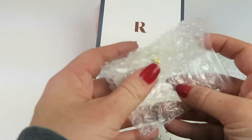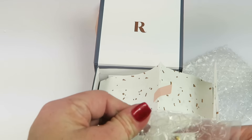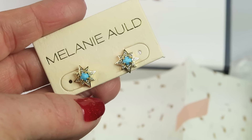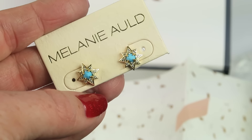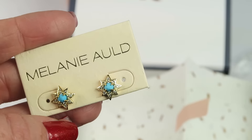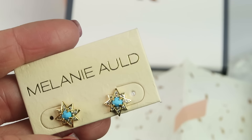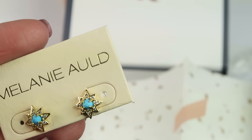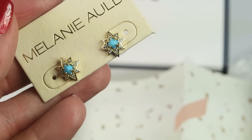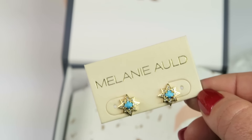The third piece is a pair of earrings. The information card looks really pretty. I love them. They're from Melanie Auld — Starburst studs in blue halite. You can purchase them for $80. They're really expensive but really pretty. They have a pretty little blue stone with little rhinestones around the edges of the starburst. Very beautiful. I'll definitely wear them, but I won't purchase them for $80.